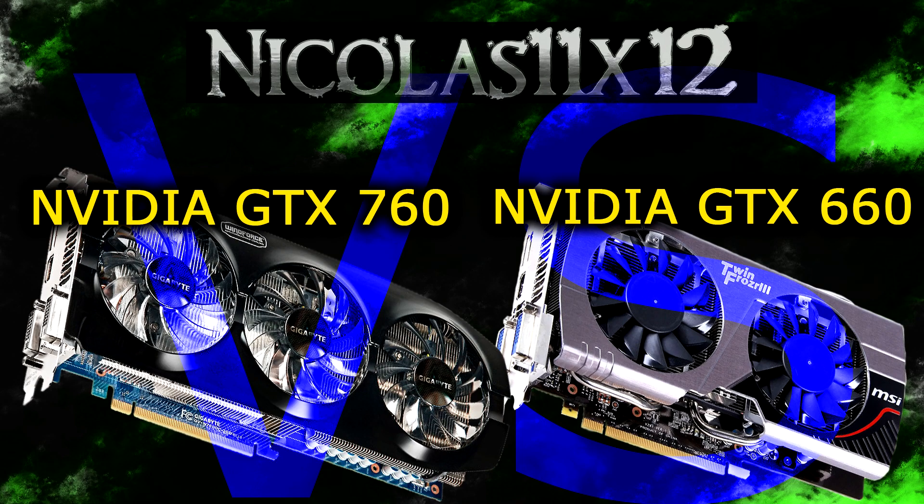But in the end, when it comes down to performance, the GTX 760 is of course the winner. With this video, I just wanted to show you how much difference there actually is, and as you saw yourself, there's a big one. And that's all I have to say here. Hopefully you found this video helpful. Thanks for watching, don't forget to subscribe, and visit nicholas11x5techx.com to see videos there earlier than on YouTube.